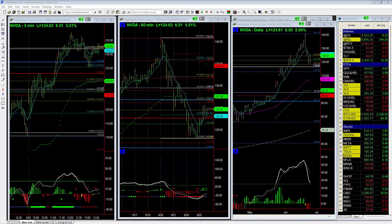Hi everybody, David Kino at Basecam Trading. Just want to give you a quick update on NVIDIA. NVIDIA had fallen for three days straight — down over 16% from the all-time high of 140.83 — and we're staging a bounce here.